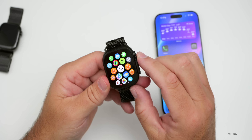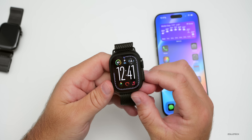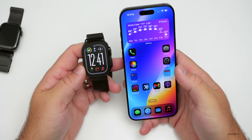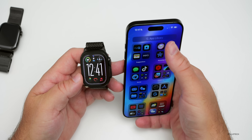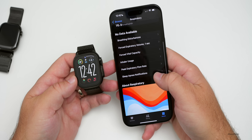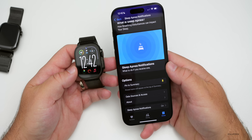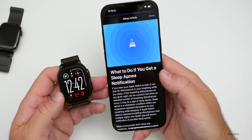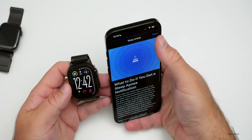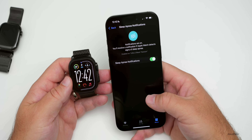Sleep apnea notifications are now available for Series 9, Series 10, and Ultra 2. If you were on watchOS 11 betas you wouldn't have had this, but it's here now. To set it up, go to the Health app, tap Browse, go to Respiratory, scroll down, and you'll find Sleep Apnea Notifications. You can enter your information and either receive a notification suggesting you seek help from a physician, or it may not notify you at all.